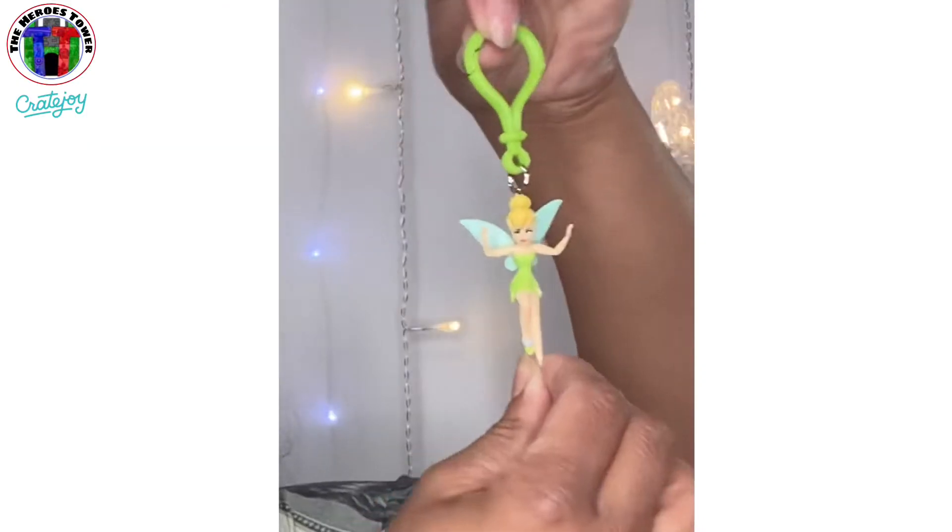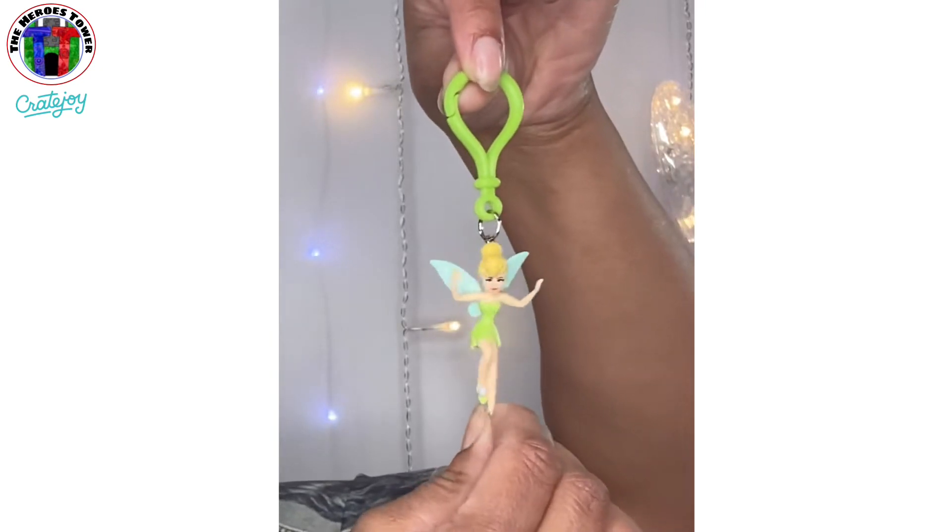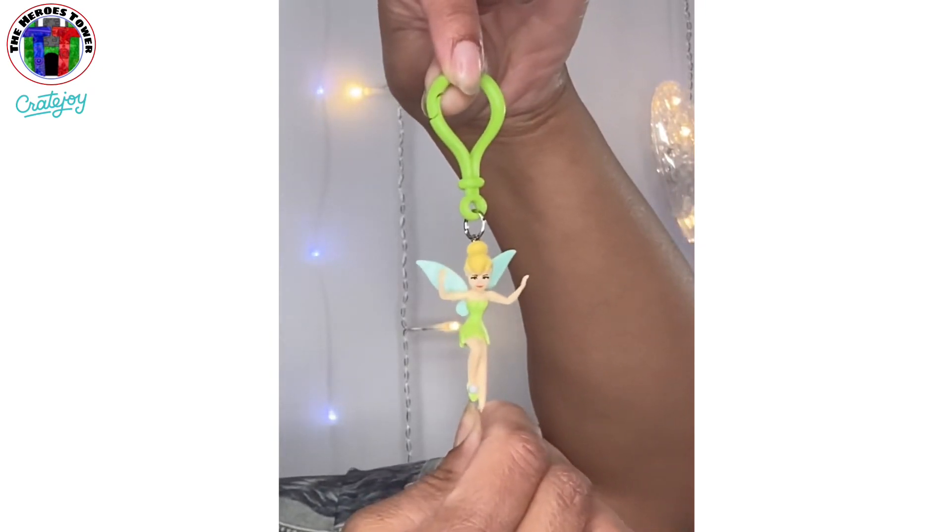Look, we got a Tinkerbell keychain. I know somebody that would probably like to have this and I might pass it off to them — if they watch this video they'll know exactly who they are. Check it out, how cute! Yeah, I might pass this off to my friend, we'll have to see. That is super fun though, I love it.